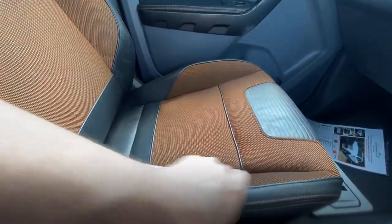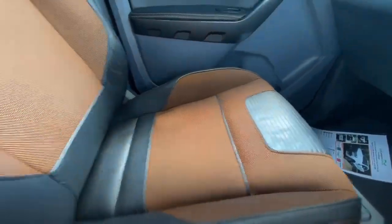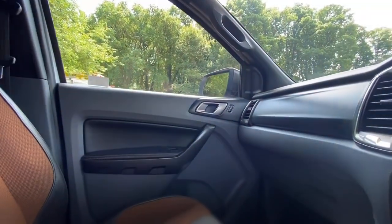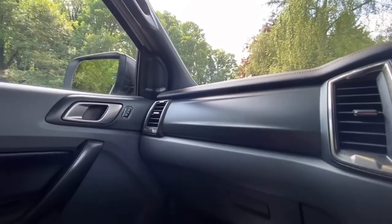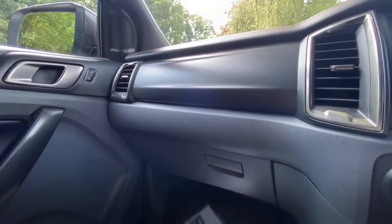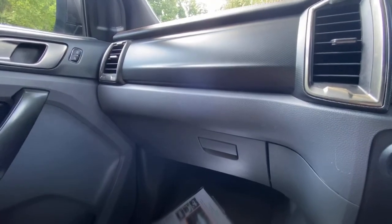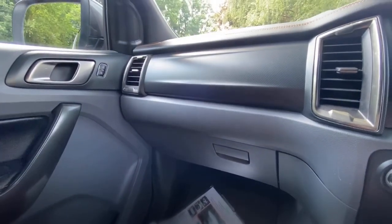The passenger seat bolsters are very firm and the material is really nice and clean. If I was a gambling man, I don't think anyone's really sat in that seat much. A lot of these trucks are predominantly used as company vehicles because of the VAT reclaim benefits, so generally speaking not many people have probably sat in the passenger seat.